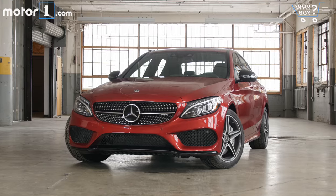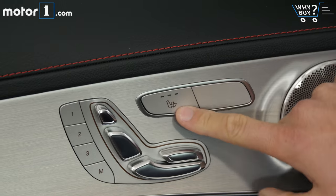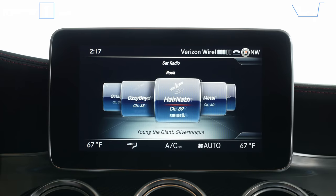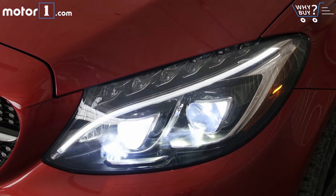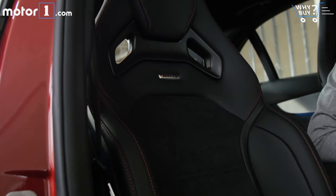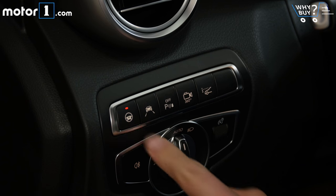Is it well equipped? The C43 comes with all the standard goodies you'd expect from a modern luxury car, including heated seats, a sunroof, Bluetooth and satellite radio, and push-button start. This car has been optioned up with even more stuff like LED headlights, AMG sports seats, a Nappa-trimmed steering wheel, and a suite of active safety tech.